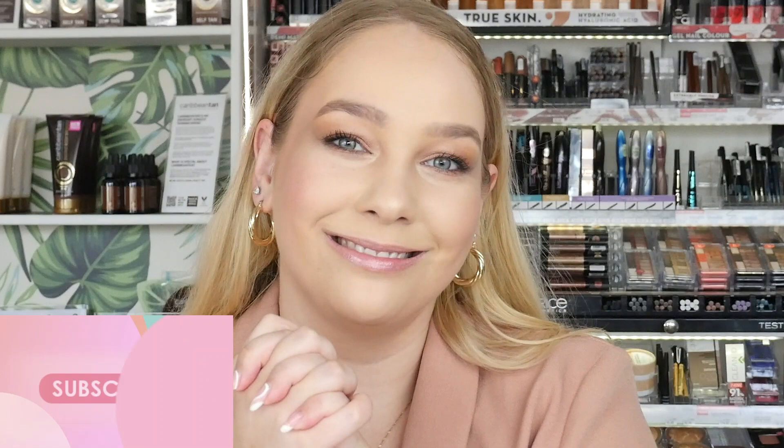Hi guys, welcome back to the Cosmetics YouTube channel. I'm Olivia and today I'm going to be talking you through all of the Catrice serums. If you want to learn more about them and how you can incorporate them into your skincare routine, keep on watching. Also don't forget to subscribe to our YouTube channel for more tips, tricks and tutorials.